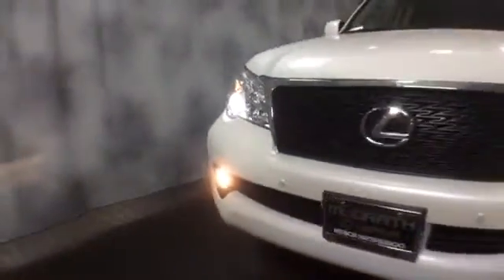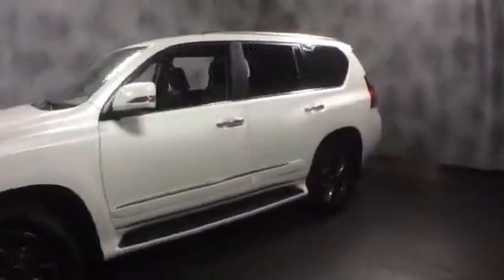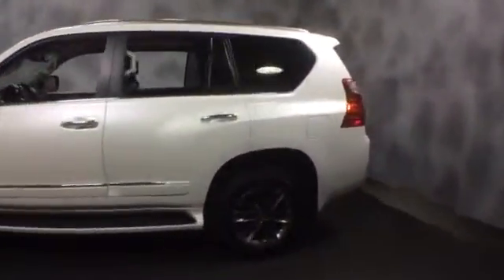It's a full-size SUV, V8, four-wheel drive, nicely equipped with an F-Sport mesh grille, F-Sport wheels, side steps, rear tinted windows, smart key access, rear spoiler, and HID projector headlamps.